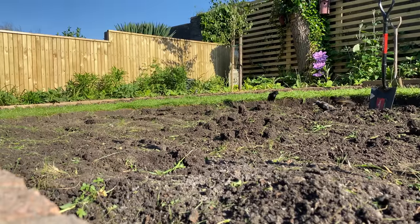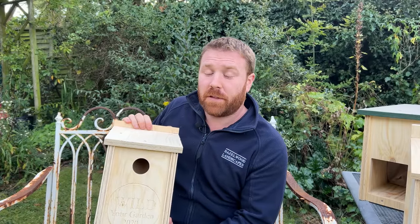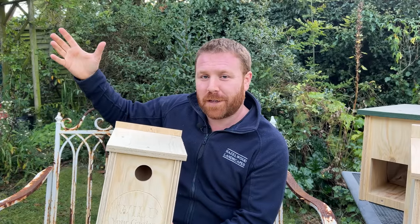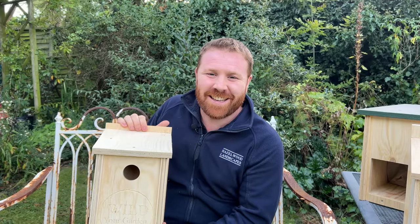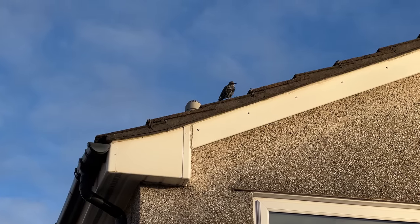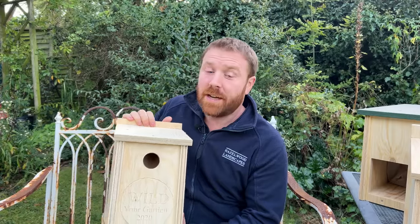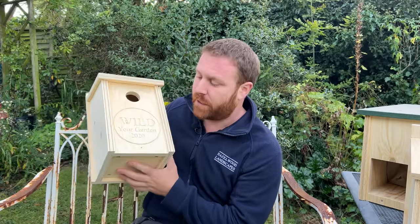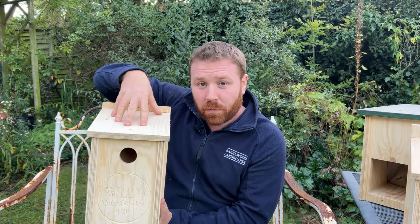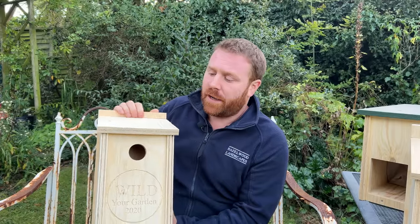A lot of this decline is due to the larvae of crane flies — daddy longlegs — which used to be found in long grassy areas and fields. Thanks to the intensification of pesticide use, these insects have dropped massively and so have the starlings. On top of that, they've lost a lot of their nesting potential in the eaves of houses. Starlings are very opportunistic — all the more reason to put up one of these boxes.